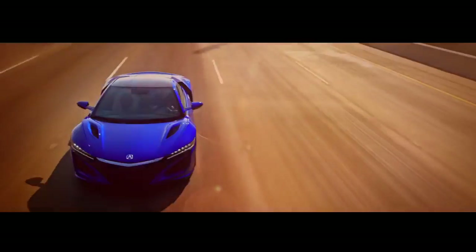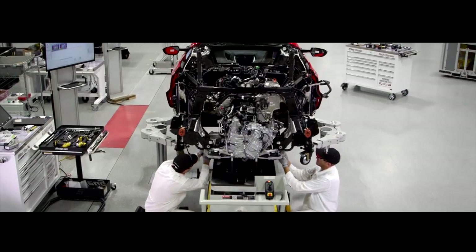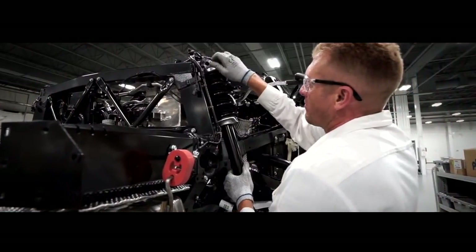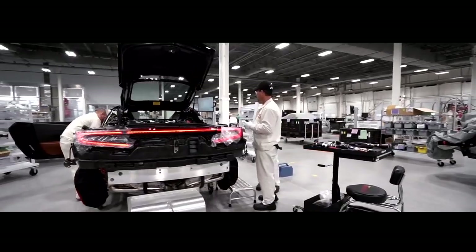When it comes to the NSX's assembly, hand craftsmanship complements high-tech robotic processes. Every bolt is hand-started by a master technician. We have 12 stations online with 14 people building the car.